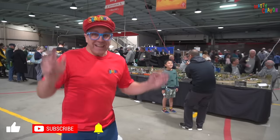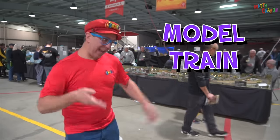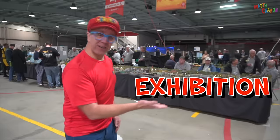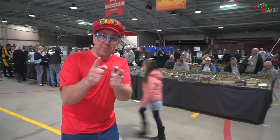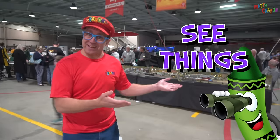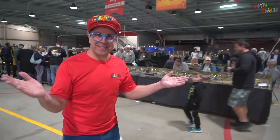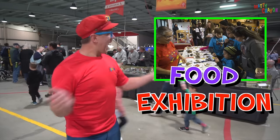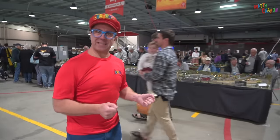Hi everybody! Today we're here at a model train exhibition. Whoa, that's a big word — exhibition. What's an exhibition? An exhibition is a place where you can see things, like a car exhibition that has lots of cars, or a food exhibition that has lots of food. And today we're at a train exhibition — a model train exhibition!